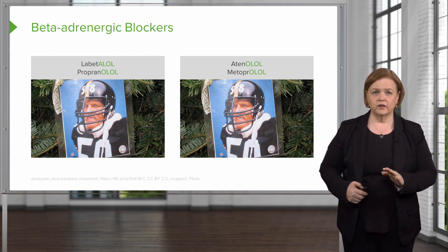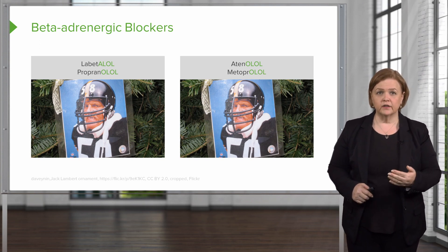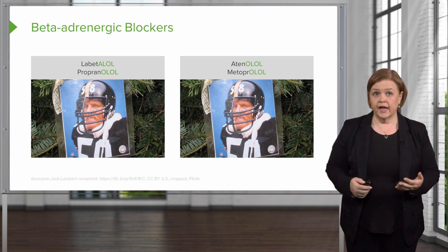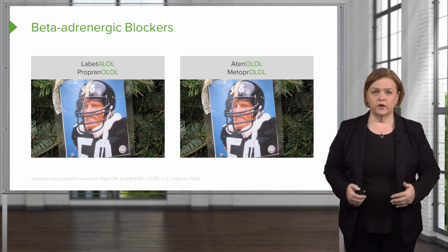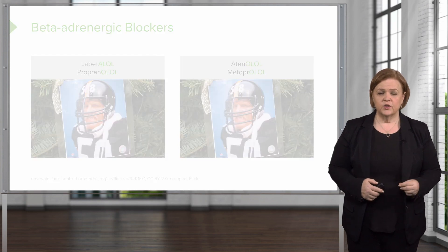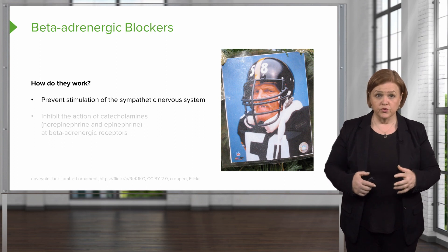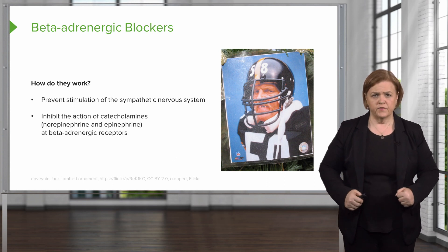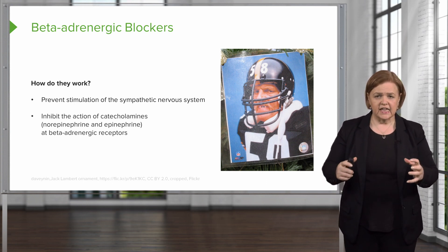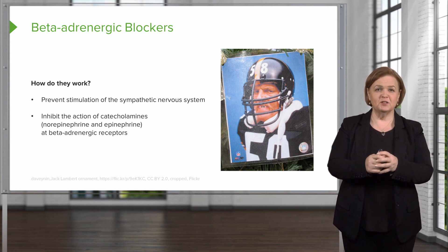These are beta adrenergic blockers, just another way of saying beta blocker. Beta receptors are in the adrenergic receptor family, so that's why we call it beta adrenergic blocker or beta blockers. So they prevent direct stimulation of the sympathetic nervous system through those receptors — they block those receptors. So the catecholamines like norepinephrine and epinephrine can't hit those beta receptors and bind to them. So they're antagonists — that's what they do.